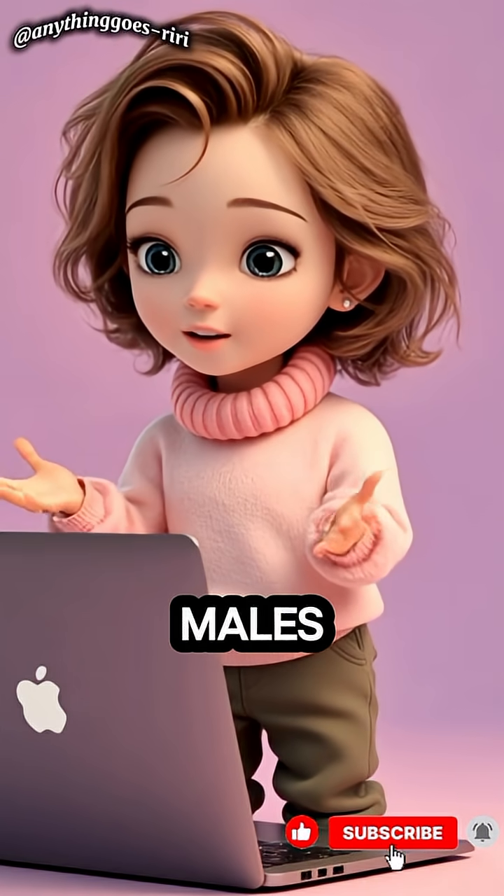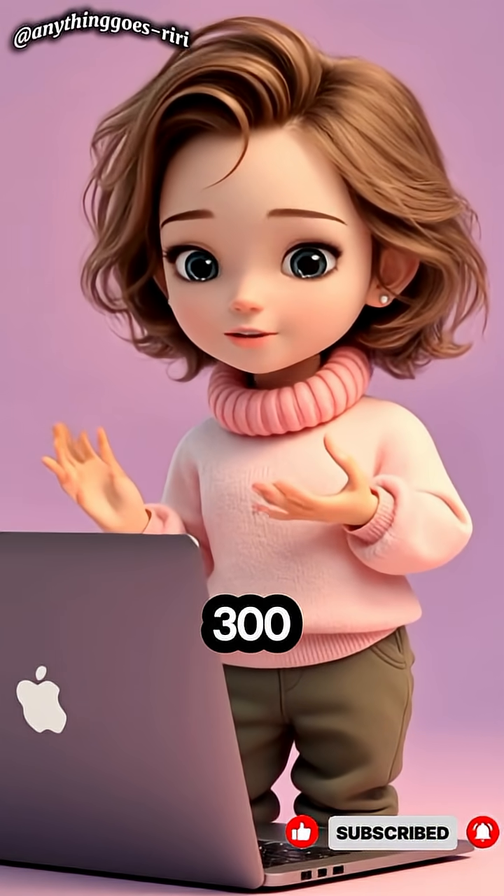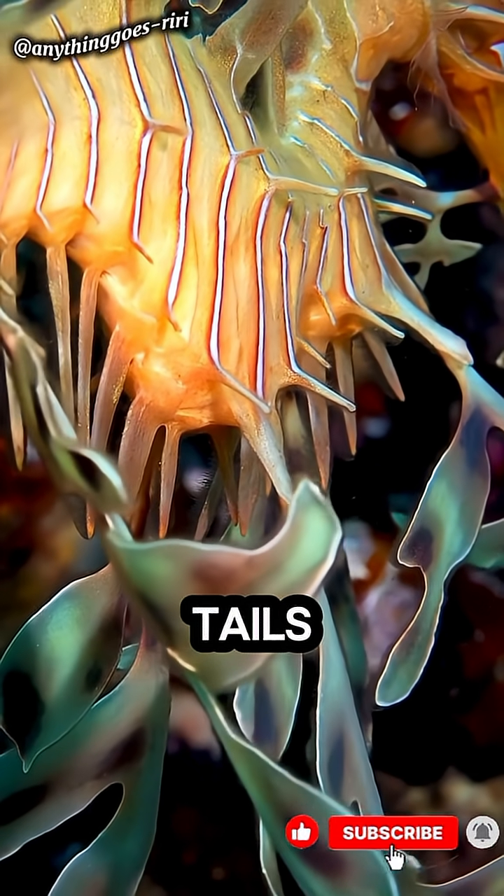And get this — it's the males who carry the eggs, up to 300 of them, stuck to their tails until they hatch.